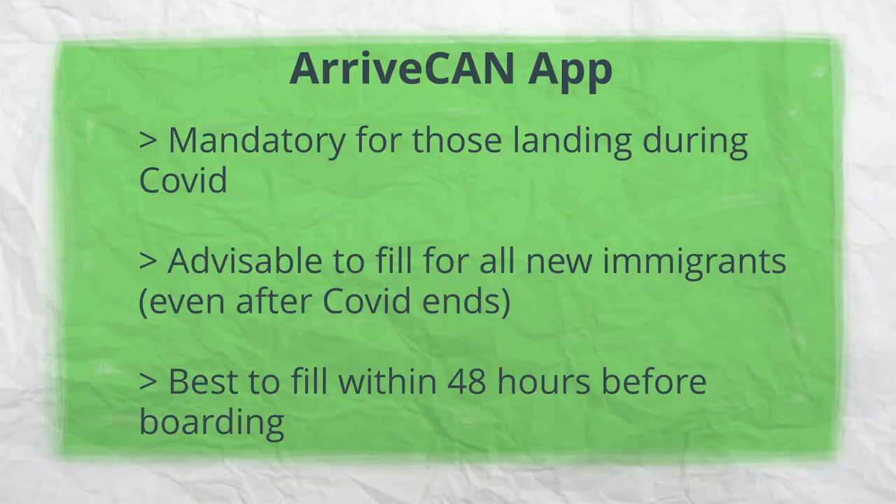The next step to carry out before boarding the flight is to download the ArriveCAN app and fill in the details within 48 hours before your departure. Over the next few slides, a sample video of how to fill in the details has been shown.